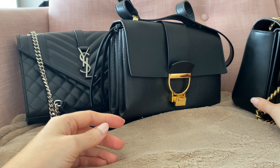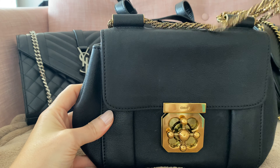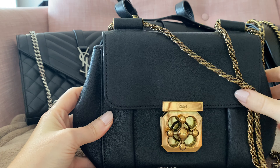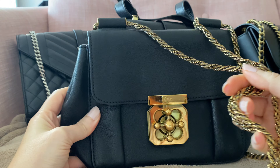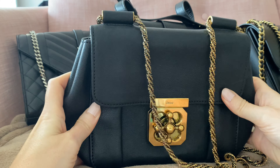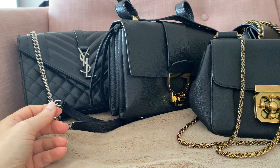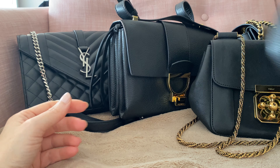Last but not least, two vintage bags that I love. This one is from Chloe — it has this bejeweled chain which I love, and a very interesting closure. This is an evening bag that I still wear even though it's now a bit vintage.